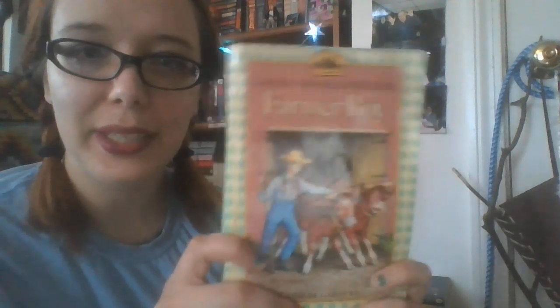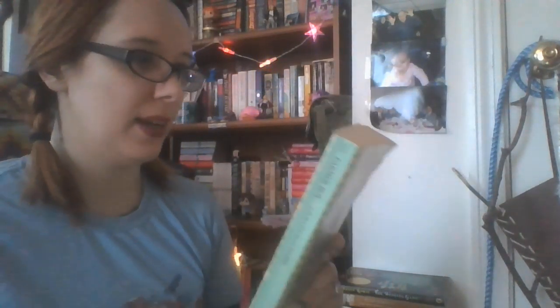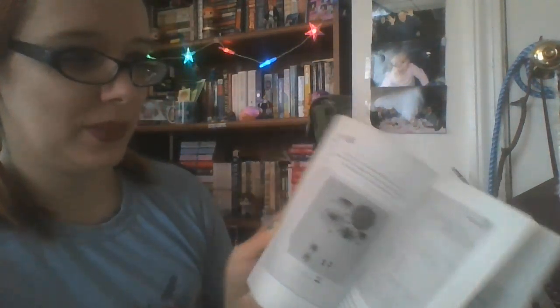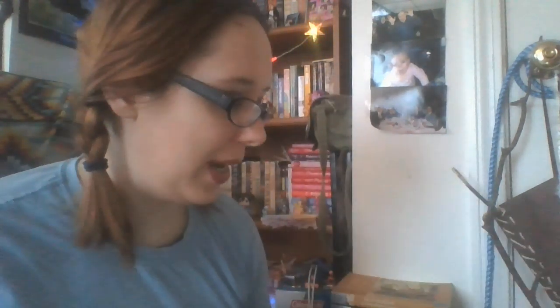Then there is Farmer Boy by Laura Ingalls Wilder. This is about her husband Almanzo when he was a kid on a farm in New York. Then we have The Westing Game by Ellen Raskin — this is the deluxe anniversary edition that I found online, which has the original covers and info about all her notes for the book. This is like one of my favorite books ever, so I'm a nerd for that.